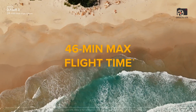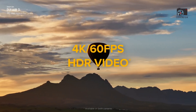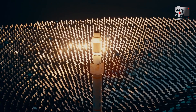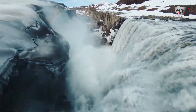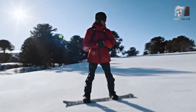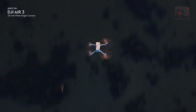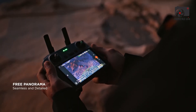The DJI Air 3 already impressed with its 46-minute flight time, and leaks suggest the Air 4 could push this even further, possibly reaching 50 minutes. For aerial photographers and videographers, longer flight times are a significant advantage, reducing the need for frequent battery swaps and allowing more uninterrupted shooting in remote locations. However, a larger battery to support extended flight time could add weight to the drone, affecting its agility and flight dynamics. If the increased battery size compromises smooth flight, it could undermine one of the Air series' key strengths — its balance between portability and performance.